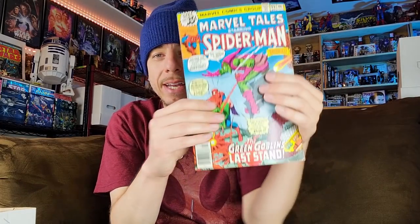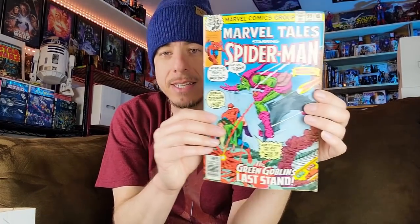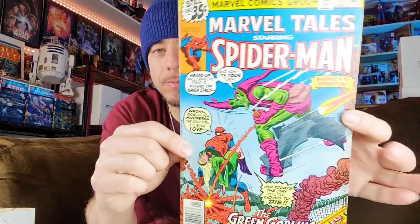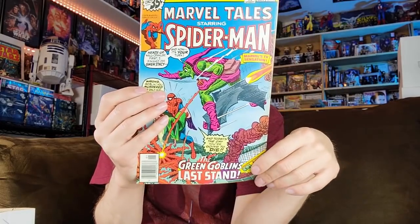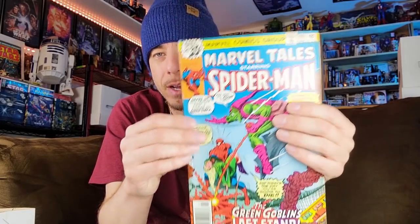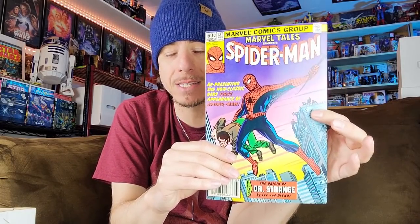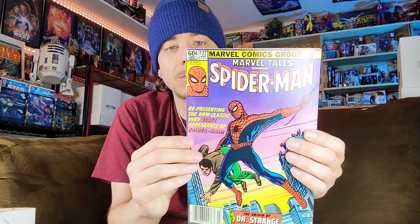Next up we got issue 99 reprinting the death of the Green Goblin — again in nice looking condition, can benefit from a press. Marvel Tales 137 — this was the first reprinting of Amazing Fantasy 15. This one's in really nice condition.